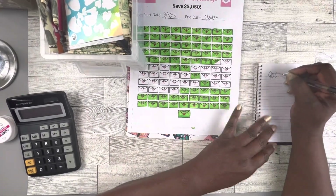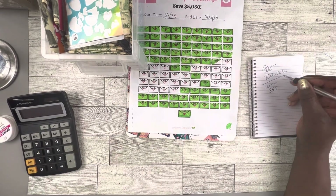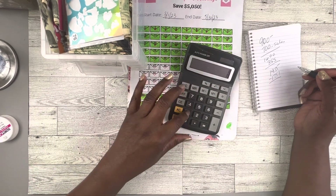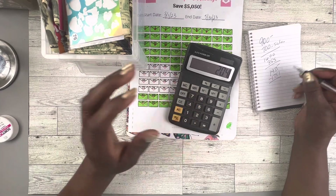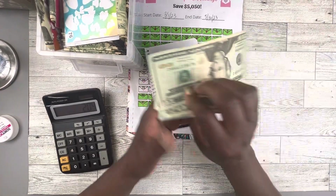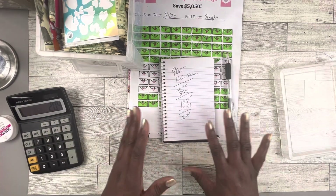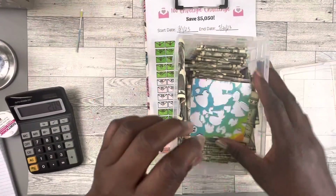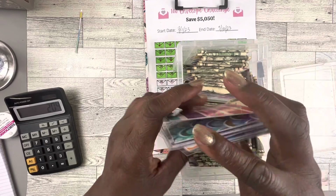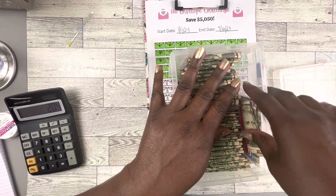I had $900 that I was going to stuff, plus $700 in sales — that's $1,600. Then I had some extra from my paycheck, bringing it to $1,955. I needed $1,751, so $1,955 minus $1,751 equals $204 left over. I ended up stuffing an extra $40-something, which is fine. I'm so thankful for those sales. I probably need to put the rest of my storage stuff on Facebook Marketplace — I have a bed, coolers, and extra luggage to sell.